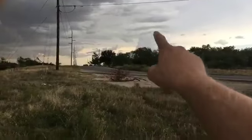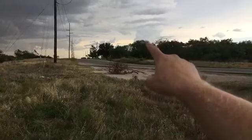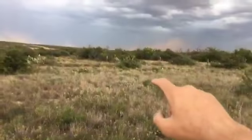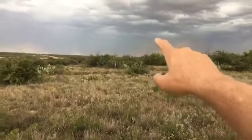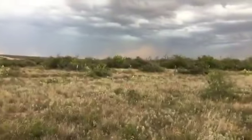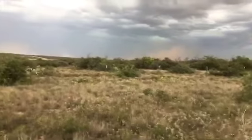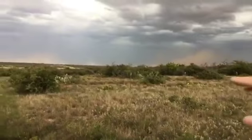In this area we have a single solitary cell that's trying to kick up. The main system is to our north-northeast, and this is all going ahead towards the Wall and Miles area and could impact Grape Creek and the northeastern parts of San Angelo.